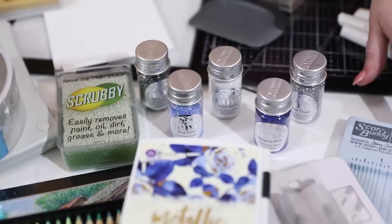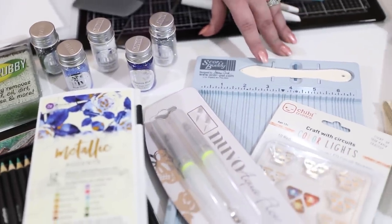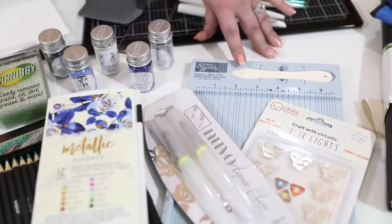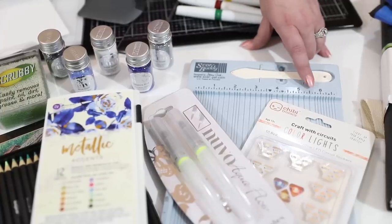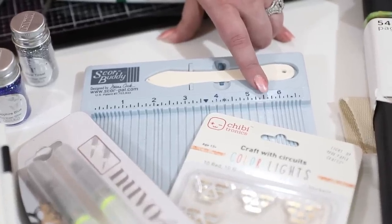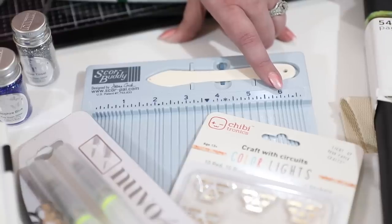I also included my Score Buddy — the smaller size, which is really all I need. I don't need the big one; this is perfect for a card maker. It starts at four and a quarter, which many of us use, then you have five and a half for longer card bases, and six for six-by-six cards. It works perfectly.